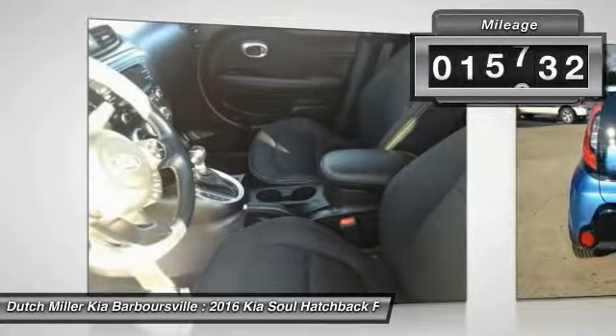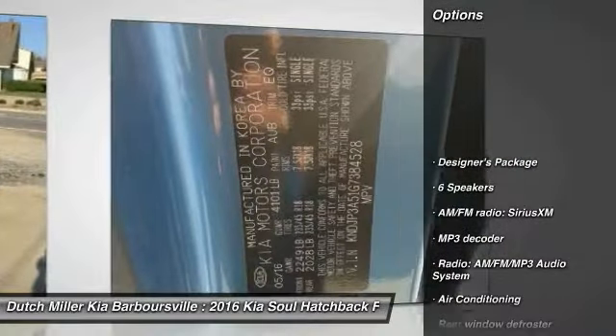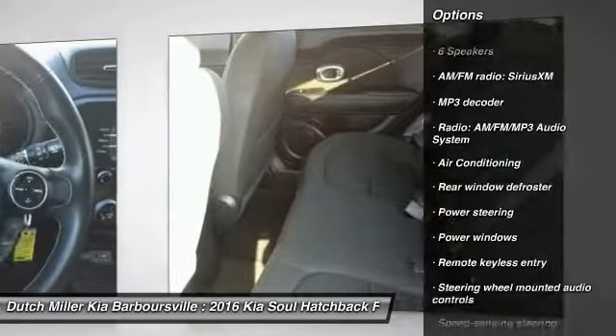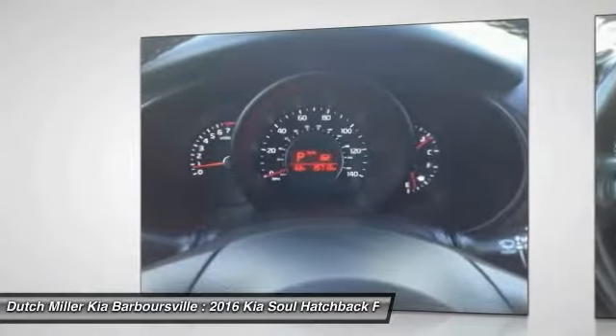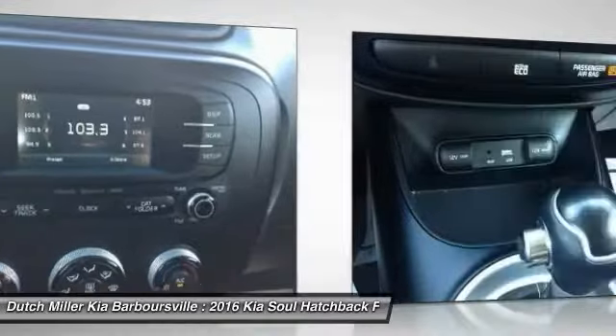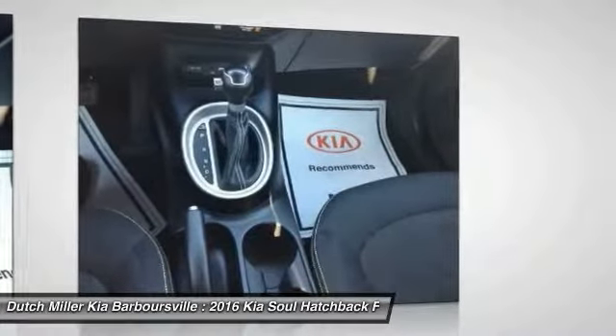This vehicle has less than 20,000 miles. Here are some of this vehicle's great options: traction control, dual airbags, air conditioning, power steering, alloy wheels, four-wheel disc brakes, trip computer, electronic stability control, rear window defroster, and power windows. Drive away with a great deal on this vehicle. Call or stop in today.